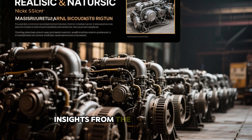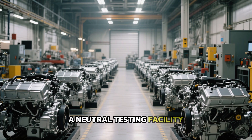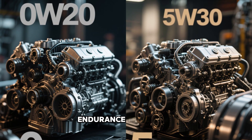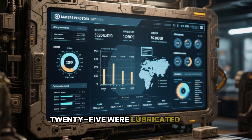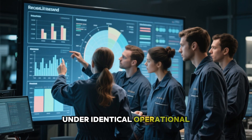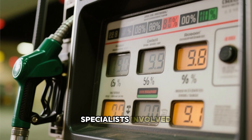Section 2: Insights from the Comprehensive 50-Engine Experiment. A neutral testing facility collaborated with the North American Automotive Evaluation Group to perform a rigorous 200,000-mile endurance trial on 50 matching engines — 25 lubricated with 0W20 and the remaining with 5W30 — under identical operational parameters and servicing routines. The outcomes astonished the specialists involved.